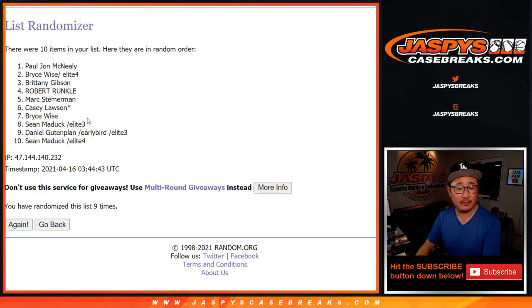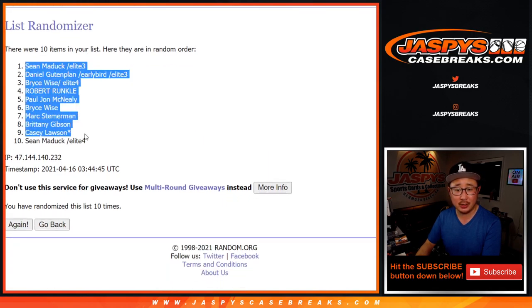Six and a four, ten times. [Counts 1 through 10.] After ten, we got Sean down to Sean. Oh, he won a spot in break three and break number four. Some excellent luck there.